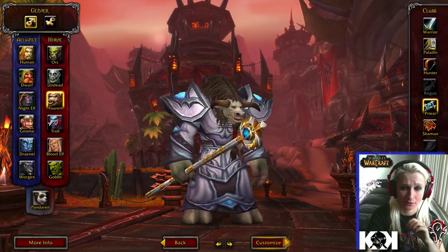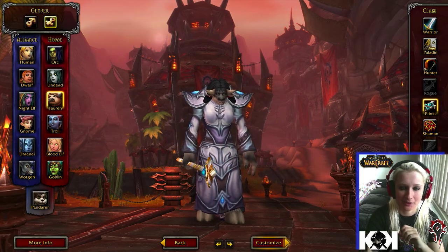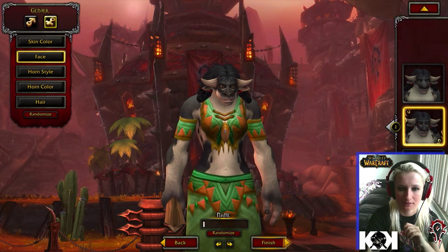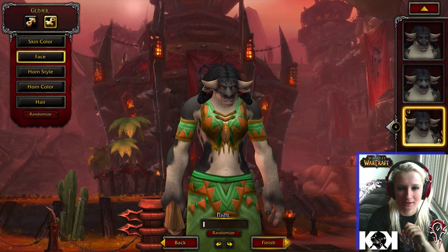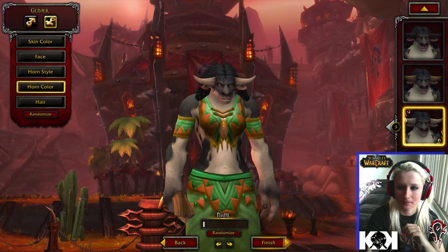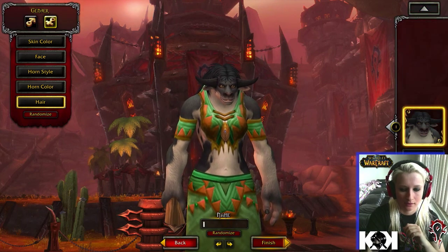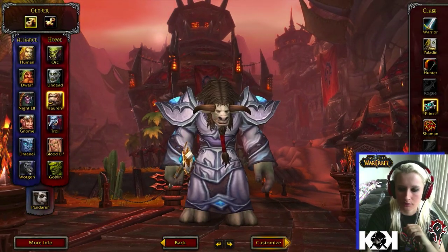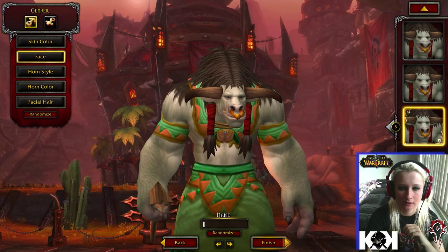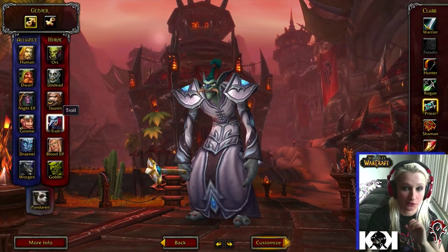The tauren for some odd reason look kind of like gorillas — whoever made the nostrils made them enormous — but they still look a lot better than before. You're kind of stuck with the same big nose, but you can actually see the creases in the horns now, unlike before when they were very cartoonish, so they're a little more updated. The hair actually moves now, which is awesome. I actually like the male tauren now — they just look awesome.